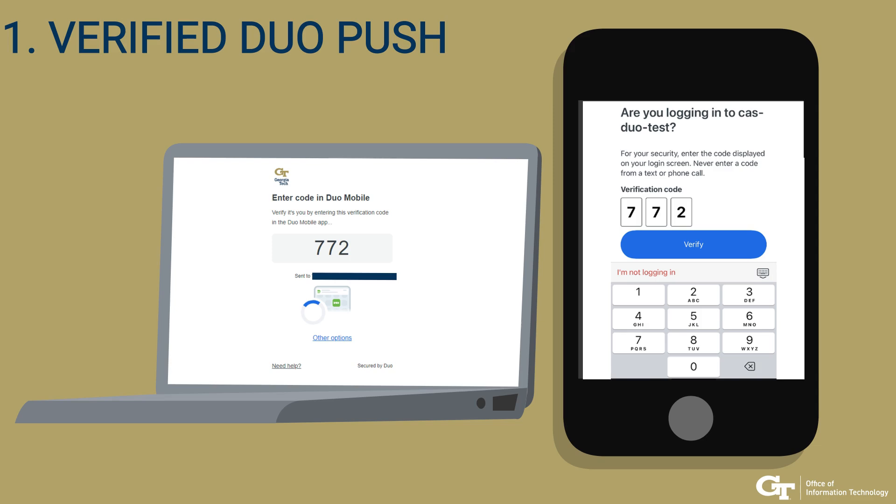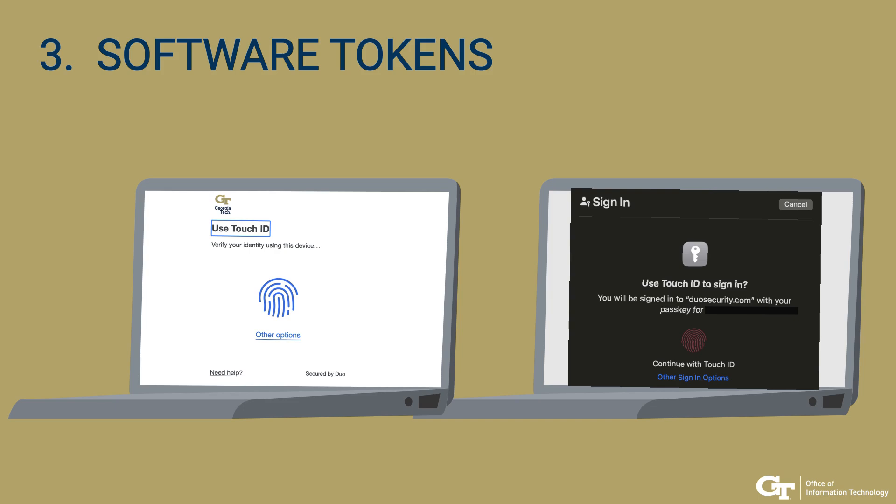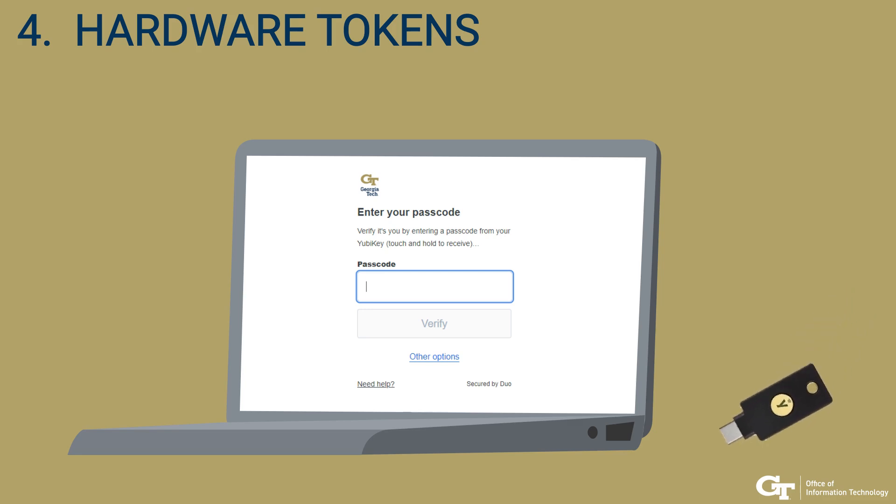Georgia Tech recommends the use of verified Duo push, Duo passcode, software tokens such as Mac OS Touch ID Passkey, and hardware tokens such as YubiKey as methods of authentication into your Georgia Tech accounts.